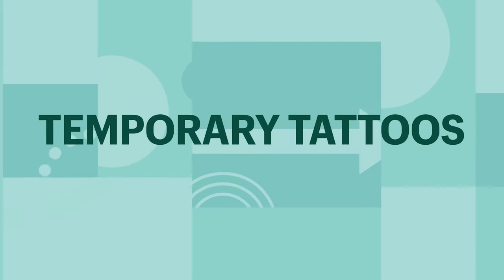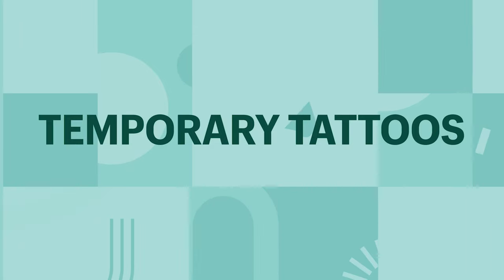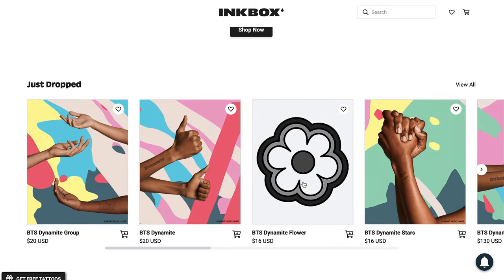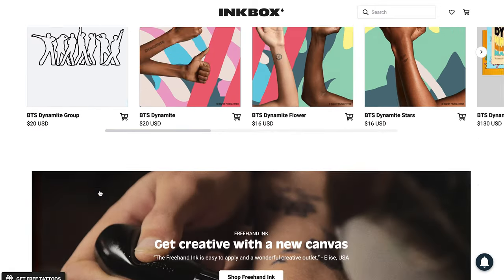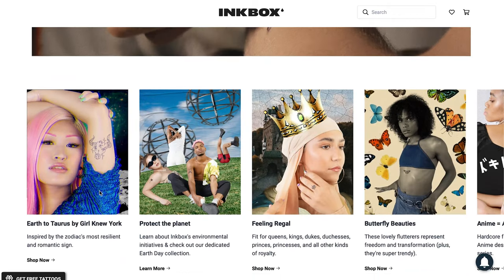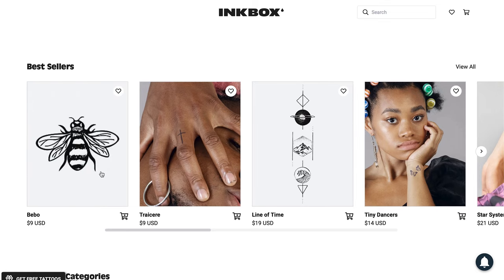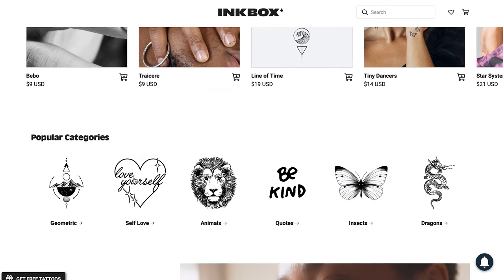Next up we have temporary tattoos. With the pandemic closing tattoo shops, people are starting to turn to realistic looking temporary tattoos as a way of expressing themselves. And it's really the younger generation that is driving this cultural change. They're popular amongst creatives, musicians, and artists, and they're marketed as a way to be creative without having the lifelong commitment. Now, if you want to turn your temporary tattoo into a bestseller, you are definitely going to want to market this on social media.